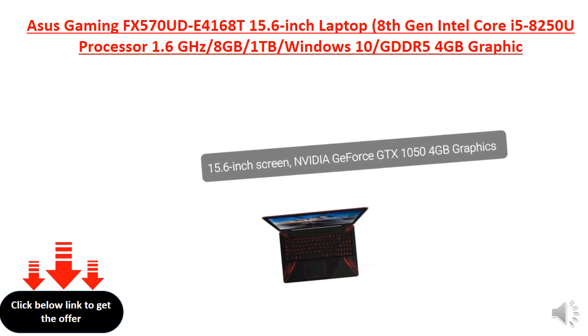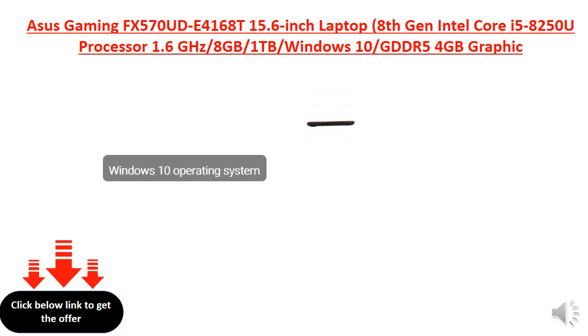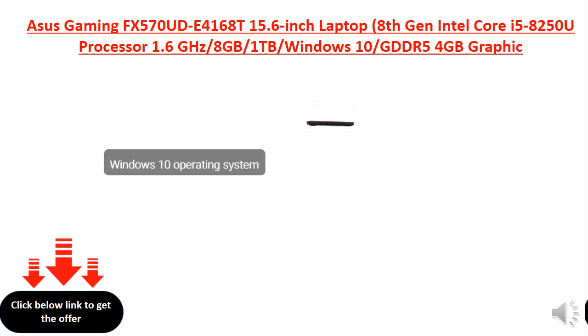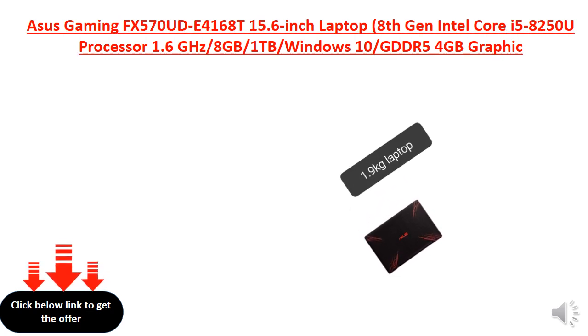NVIDIA GeForce GTX 1050 4GB graphics. Windows 10 Operating System. Weight: 1.9 kg, Blacktop.